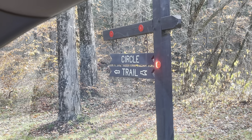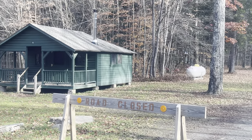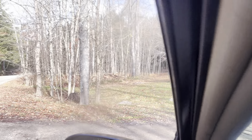Welcome to Indian Circle and Reed Trail. It's Saturday, November 2nd, 2024. I'm just updating this video here.